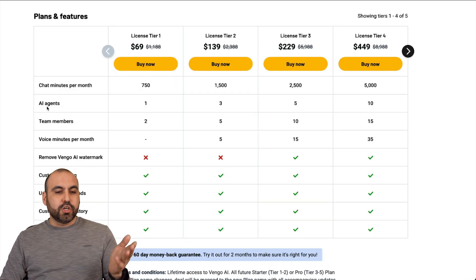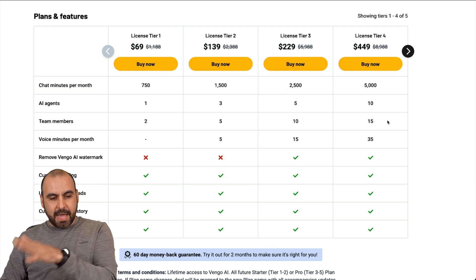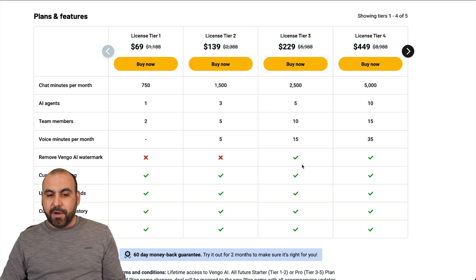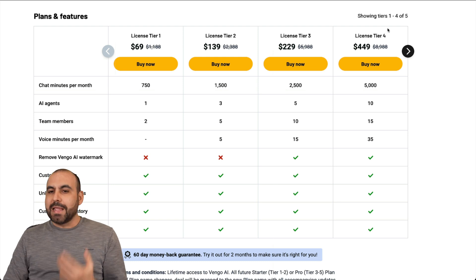That's for Tier 1. There's the amount of AI agents, team members, and voice minutes per month. In Tier 1 you don't get voice minutes, but you will get them in Tier 2, 3, and 4 and above. Plus, there's no watermark on Tier 3 and above. So check out the limits, see what works for you for the limits that your business needs and the license tier you would like to use.